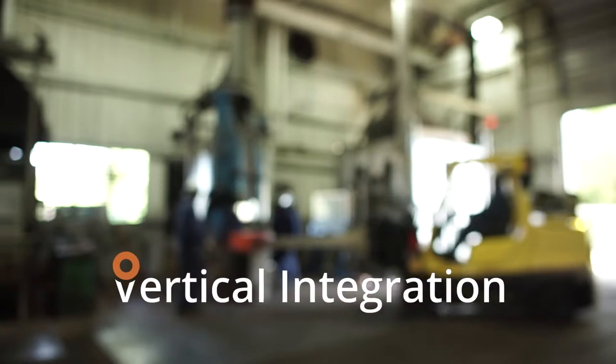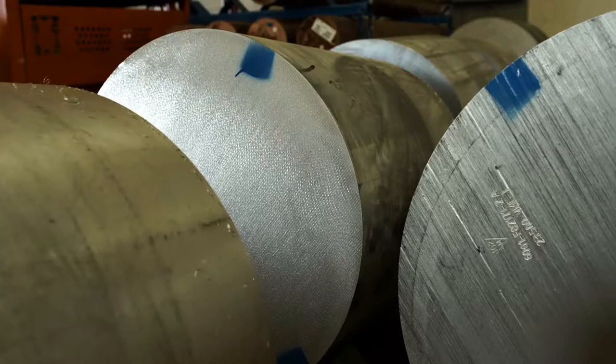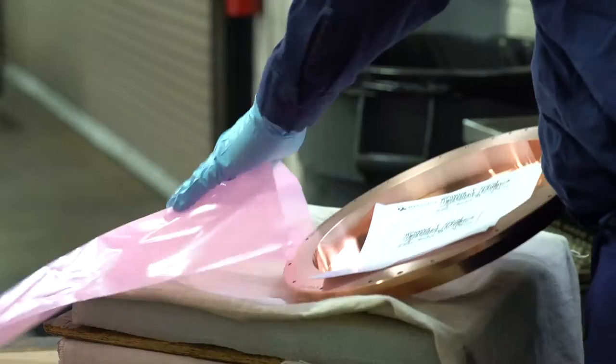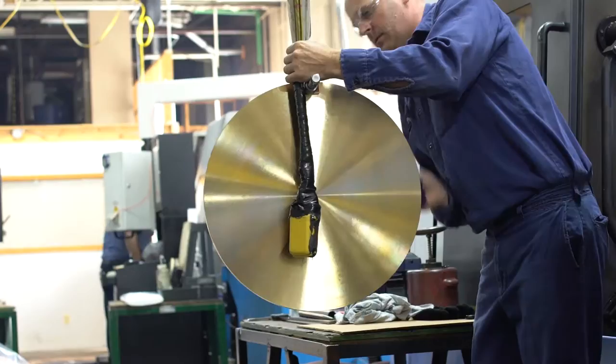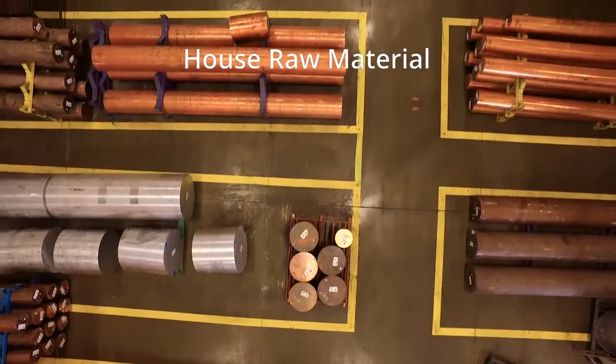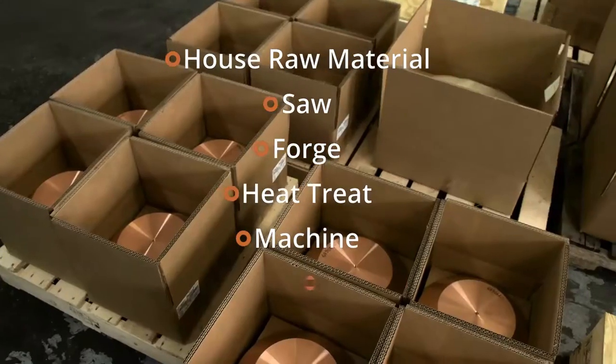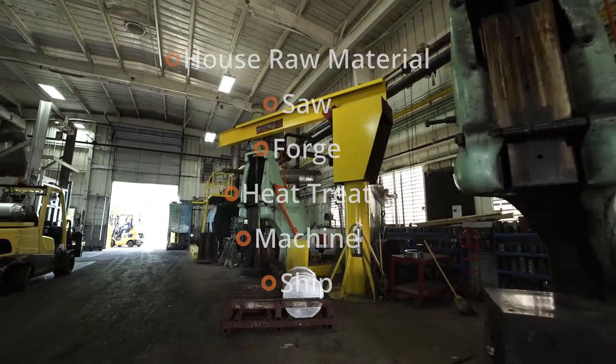Our expertise comes partly from being so vertically integrated — we stock the material and we know what it takes to go all the way through the process and get the final product the customer is looking for. We house raw material, we saw the material, we forge it, we heat treat it, we machine it, and we ship it — all under one roof. Because we're vertically integrated, we should be cost competitive.